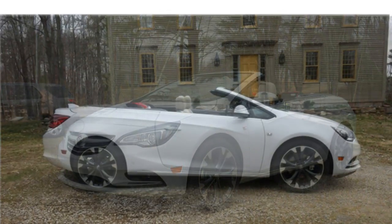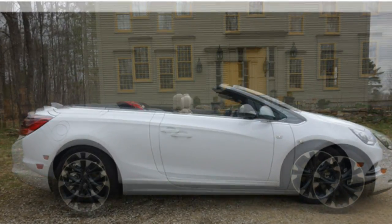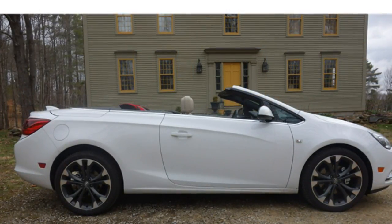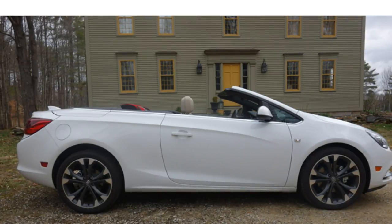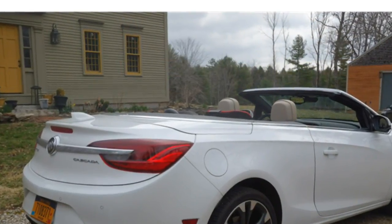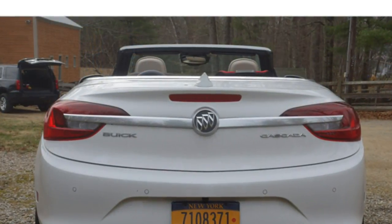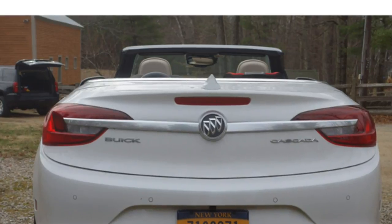The 2017 Buick Cascada is charming, with an old-fashioned cabin design that matches this motif. It struggles to compete with the cabins you'll find in other luxury small cars. Buick upholsters leather on the seating, steering wheel, dash panels, and the shift knob. Still, materials quality lags behind the rest of the class.